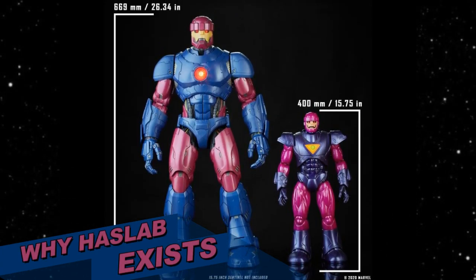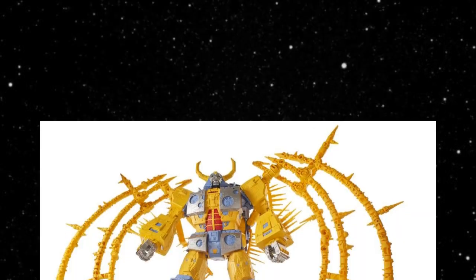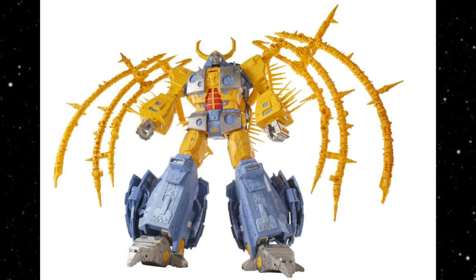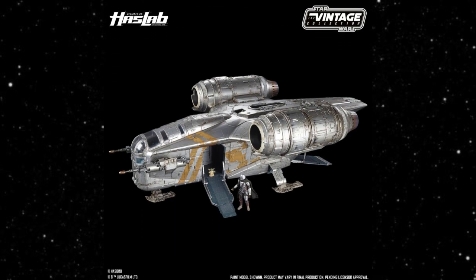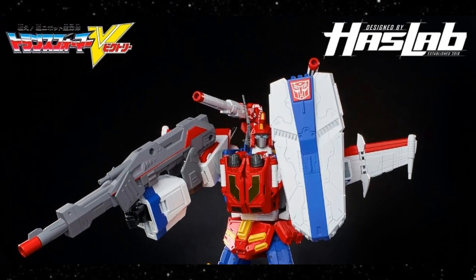Welcome back to the Tidarium Hangar. This is Mike, and today I want to talk to you about HasLab projects — why HasLab exists, and why without HasLab we would not get these projects. There's a lot of talk about HasLab these days, good and bad. There are supporters of HasLab, and of course we have a couple of issues with the projects, but we just funded yet another successful HasLab project. We're going to talk about all this coming up.